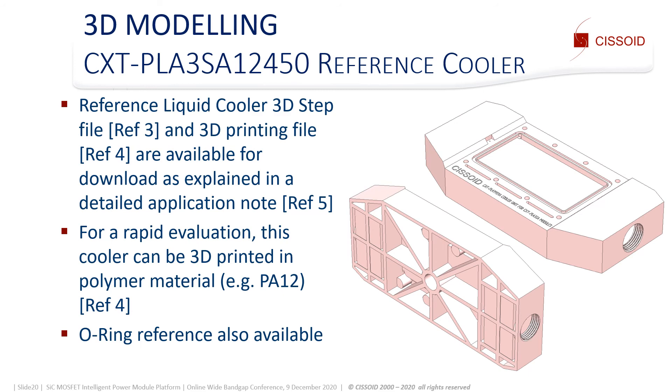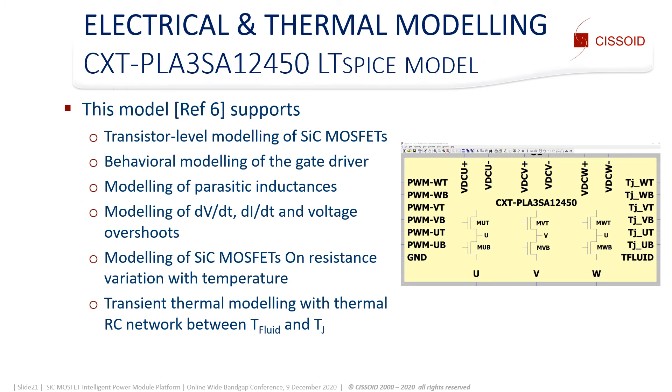A Noring reference is also available. Electrical and thermal modeling is supported with an LTspice model taking into account the essential behavior of the gate driver. It includes the parasitic inductances and the gate resistors in order to properly model dV/dt, dI/dt, and voltage overshoots. The variation with temperature of SiC MOSFET on-resistance is also correctly modeled. Transient thermal modeling is achieved thanks to a thermal RC network included between the fluid and junction temperature nodes.